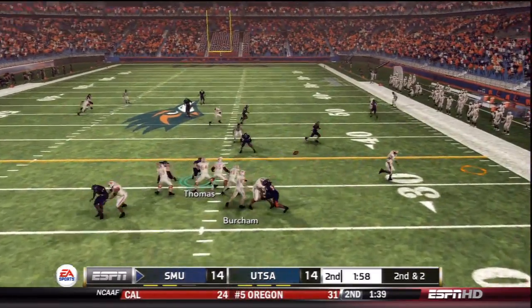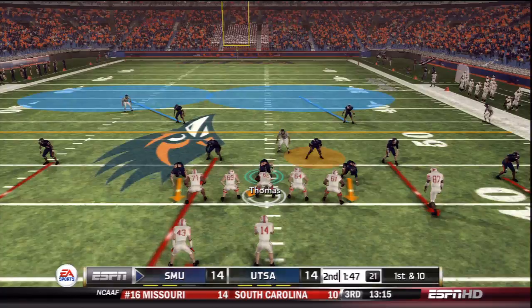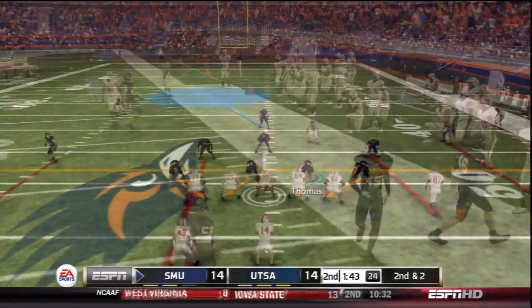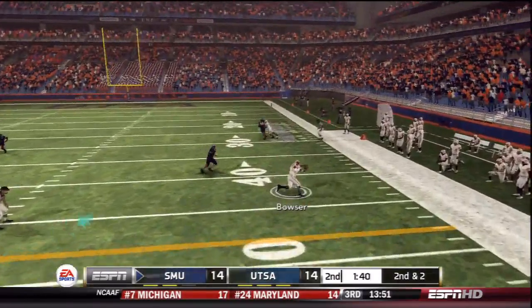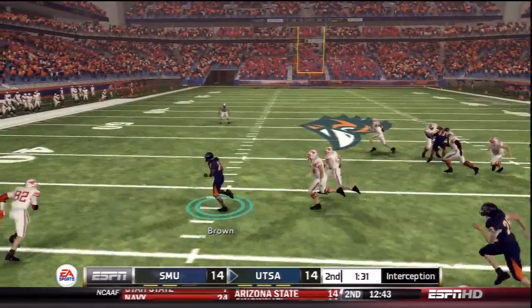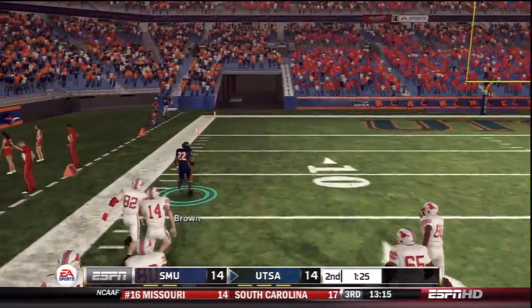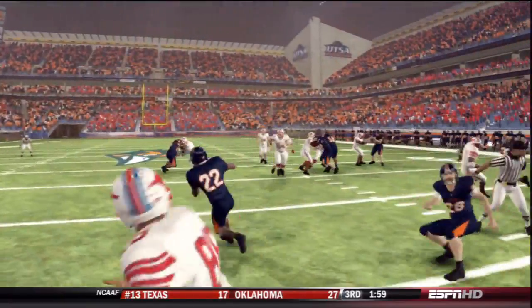With two minutes remaining, Burcham floats it outside short, caught by Bowser for a first down past the 40. Burcham finds Bowser again for another 8 yards. Nobody can cover this guy — Bowser catches again for another first down on second and 2. Now at the edge of field goal range on second and 7, Burcham fires a quick throw — intercepted by A.J. Brown! He returns it in SMU territory being chased and Brown's second interception of the game goes for a touchdown — a 74 or 75-yard return for a touchdown!